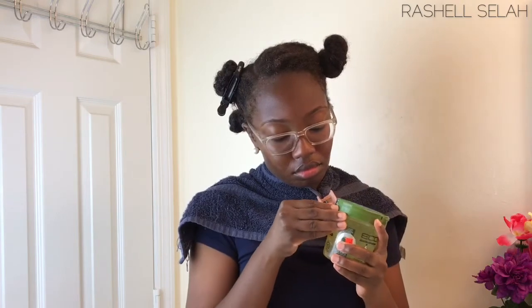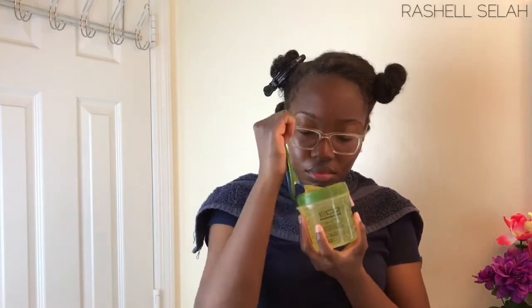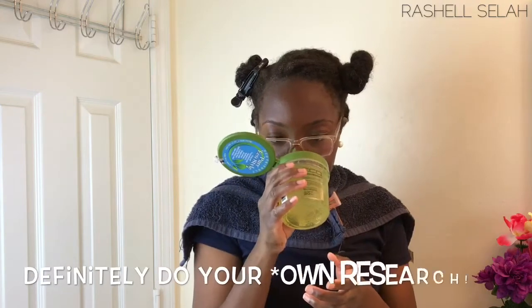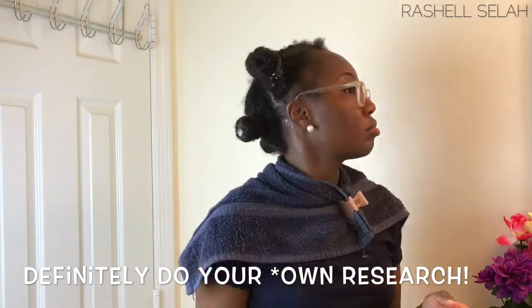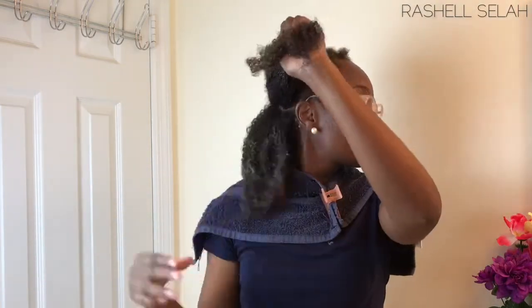This is legit my first time with this product — I'm actually breaking the seal on camera so you guys can see. I'm smelling it and it smells like fragrance, like perfume. I'm not a fan of perfumey-smelling products, but I was still excited to go forward with it.